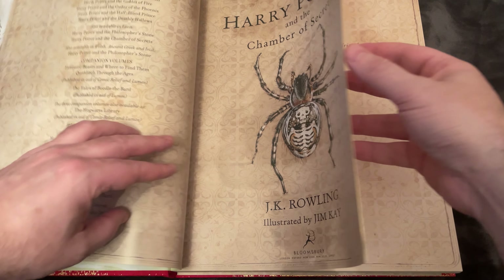Gilderoy Lockhart is a well-known author and wizard. His demographic is largely women — he goes by his good looks. But really, you see that he is not a talented wizard at all. When he starts to teach Defense Against the Dark Arts, he takes out a bunch of pixies that run around the whole classroom, fly around, and he can't even deal with them.